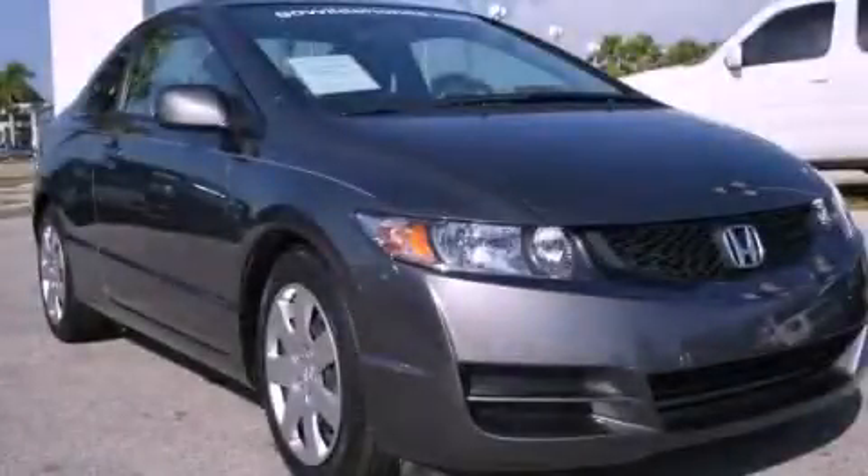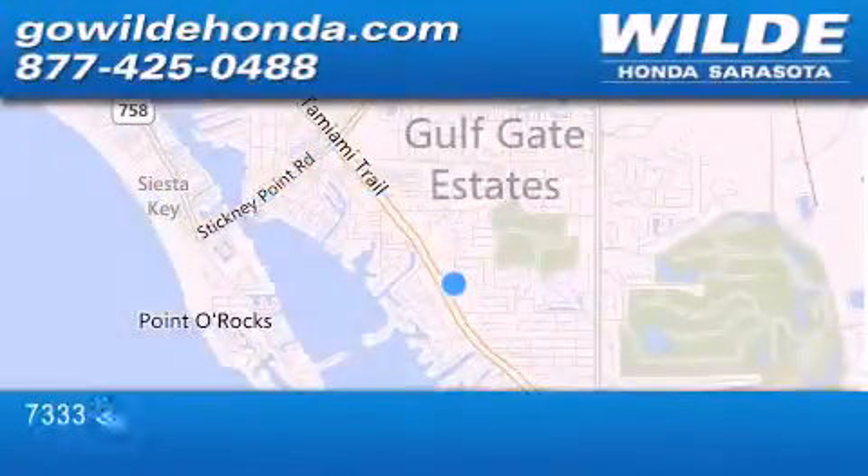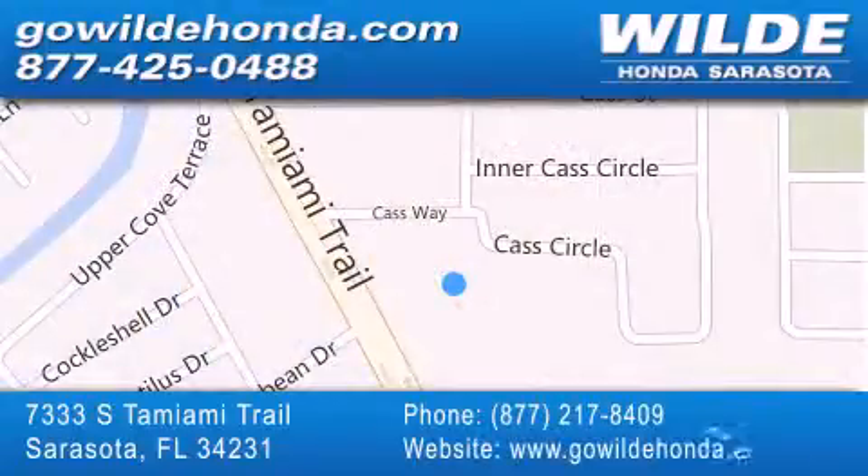Call and arrange a test drive now. Wilde Honda is located at 7333 South Tamiami Trail in Sarasota. Also shop GoWildHonda.com. It's got to be wild.